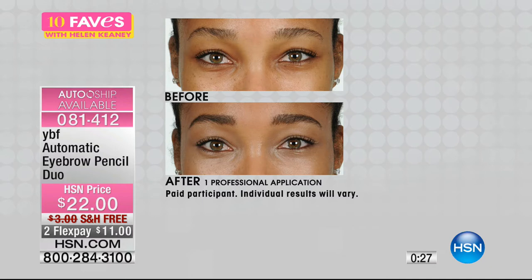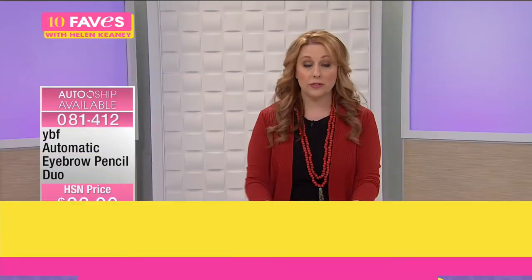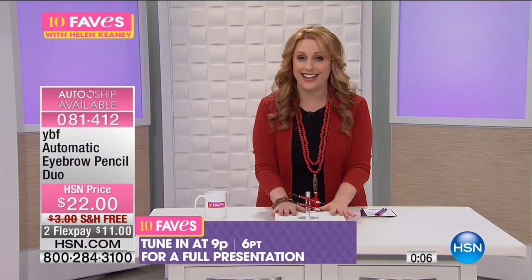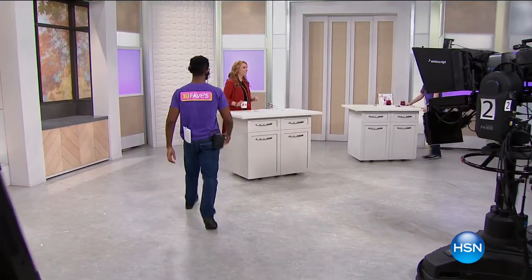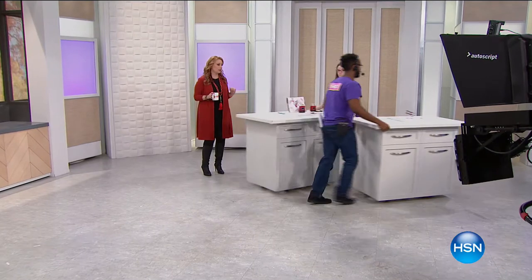When you take a look at the before and after, everyone has a different hair color and a different skin color — this is a universal eyebrow pencil for everybody. By the way, this isn't going to be on until 9 p.m. I'm with Stacy in the next hour but we don't have this product in that hour. It's saved until 9 p.m., so you're getting a sneak peek at it here in 10 Faves. I would totally jump on that.